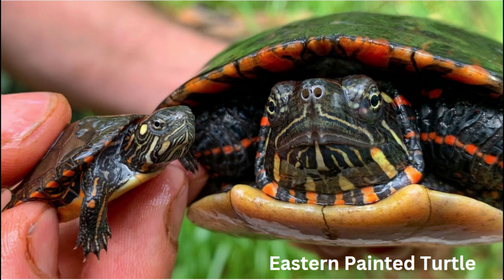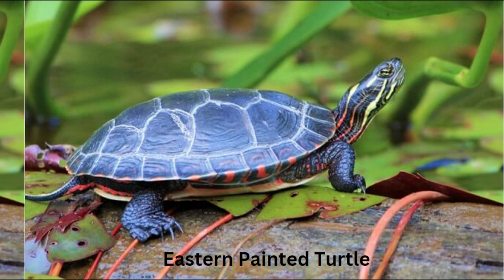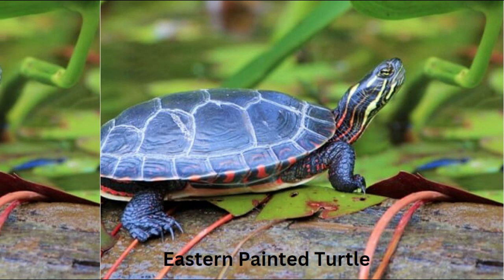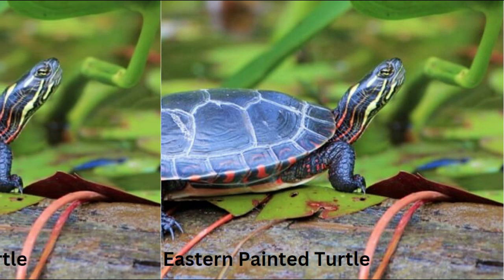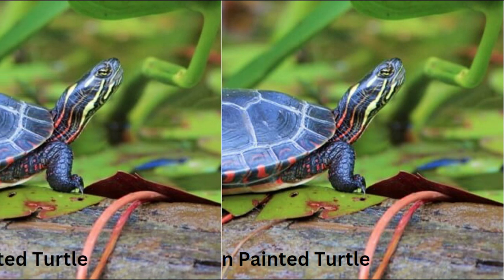Number six: nesting rituals. Females typically dig nests in sandy or loose soil to lay their eggs. After a few months of incubation, the tiny hatchlings emerge and make their way to the water. Number seven: longevity. These turtles can